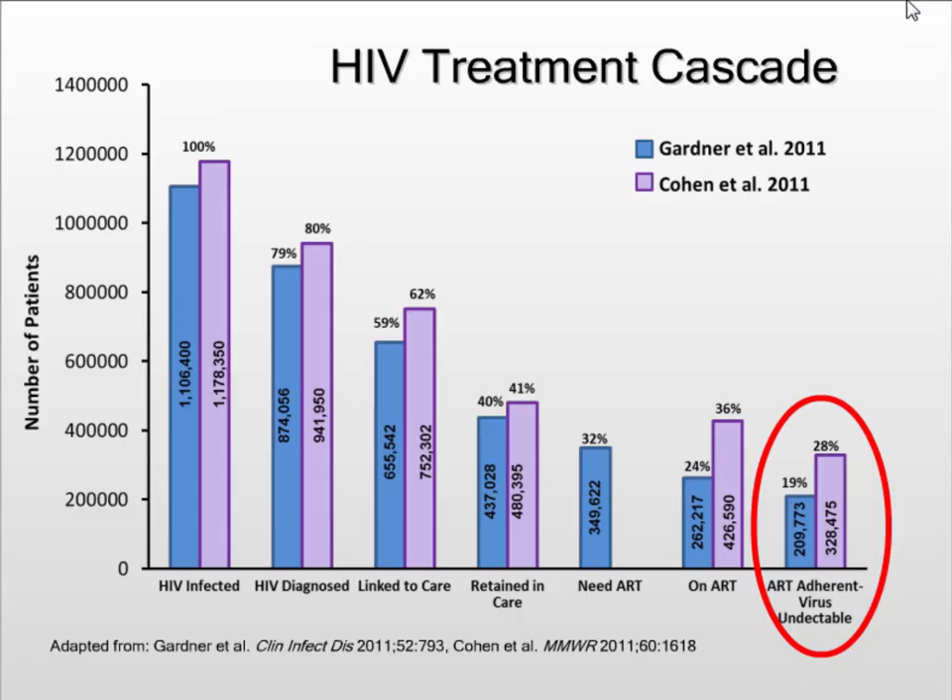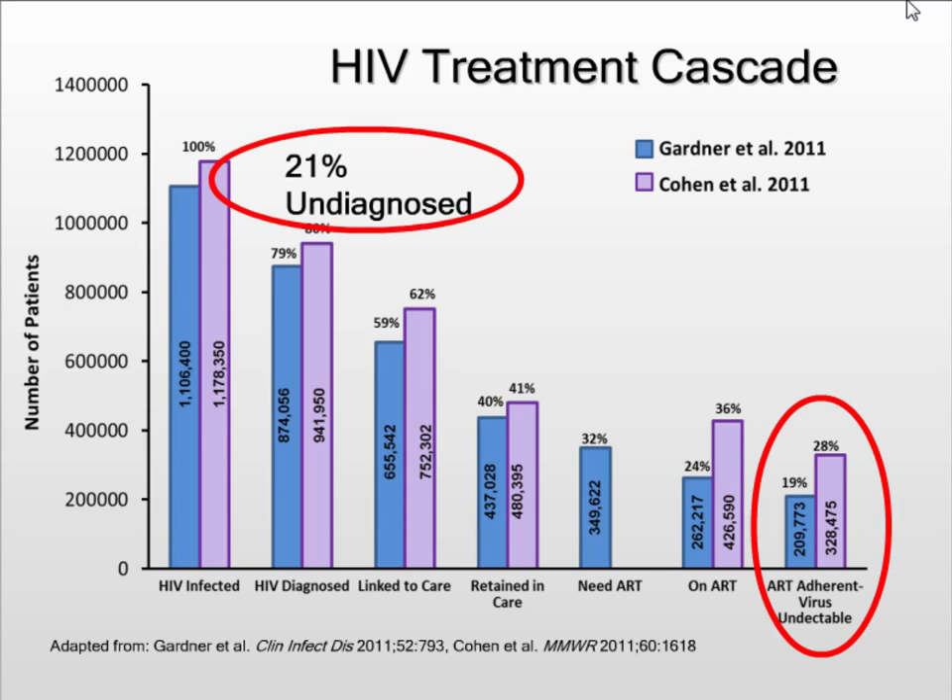This is the HIV treatment cascade from 2011. On the left is the estimated number of people that are HIV infected. If you go all the way to the right, those are folks that are on treatment and have undetectable HIV virus. There's a lot of people in the middle, and you can see this downward slope of people that fall out of care. The first step is to reach that 21% of people that are undiagnosed. These people cannot engage in treatment known to reduce morbidity and mortality, and may participate more often in high-risk HIV transmission behavior. Many may already have advanced disease but may not have entered into healthcare where that can be diagnosed in time to impact their morbidity and mortality.